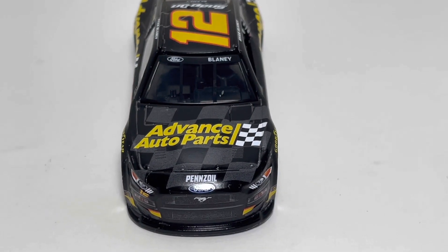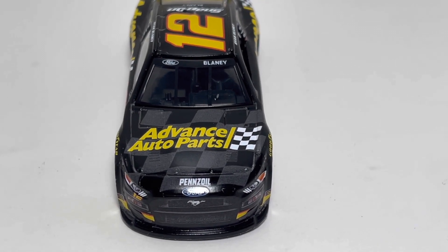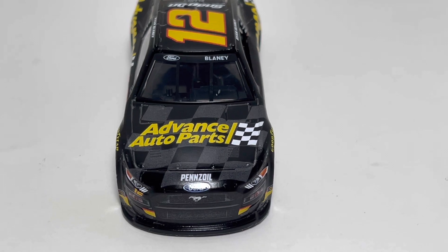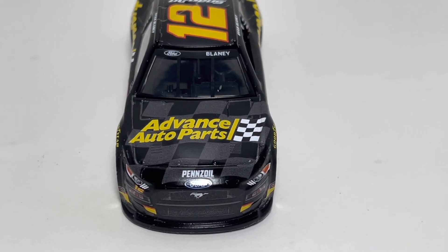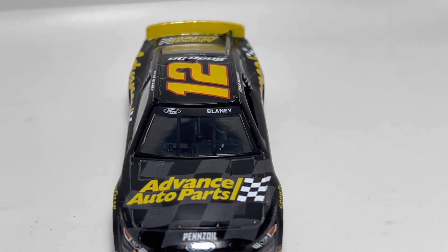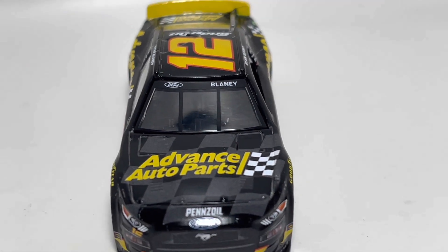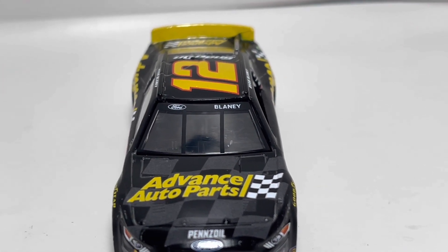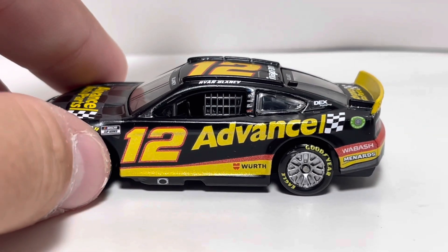On the hood we got Advanced Auto Parts right there, and I'm very happy that they didn't just leave this blank with a black background — they put a checkered flag font behind it, and the black and gray look really really good behind that logo. Shout out to them for that. Really clean looking window banner. Honestly, the Ford logo is not blurry, and 'Blaney' is not blurry at all either. It just looks good. Everything other than the number on the front looks pretty good so far.